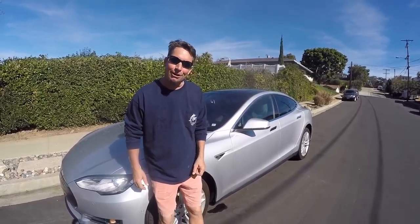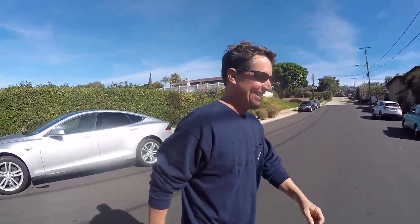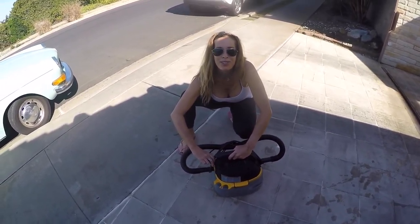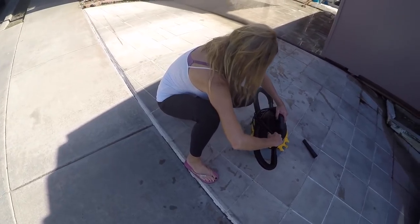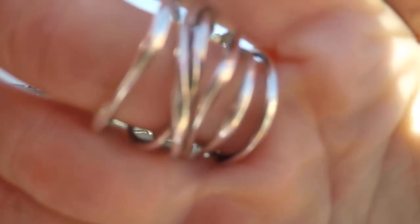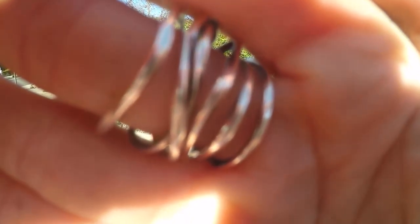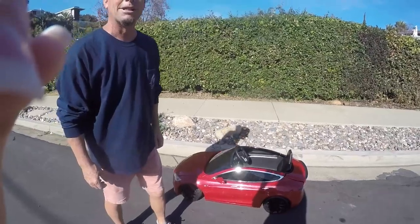I got her a Tesla for an early birthday present basically, so I'm going to show her right now. Hey babe, I got something to show you — I got you something for your Valentine's slash birthday present. You want to follow me over? Hide your eyes. That's a new Tesla! Oh my God, I'm going to take over Birdie. Can I actually drive this? Is this electric? Go for it!